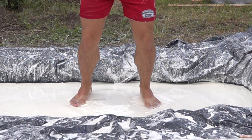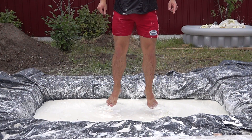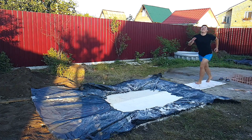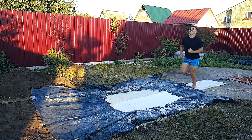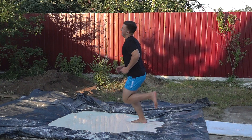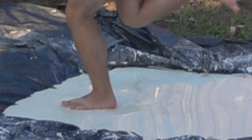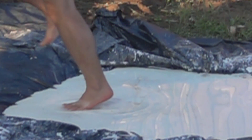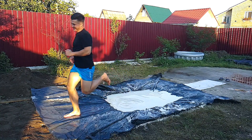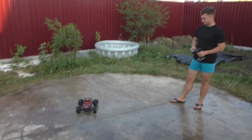Although non-Newtonian fluid works like quicksand if you stand still, if you run and jump nothing happens. My brother likes to fool around and it's impossible to stop him, believe me. Well, let's get started.